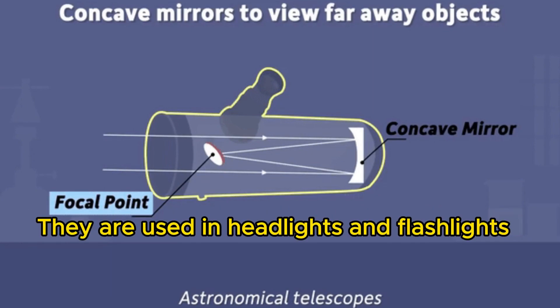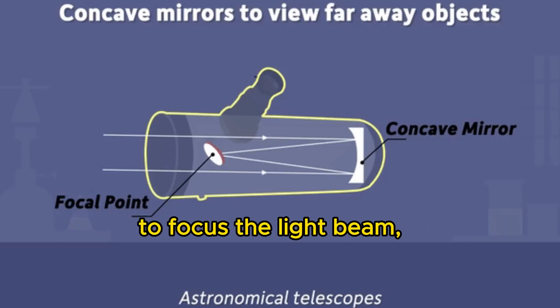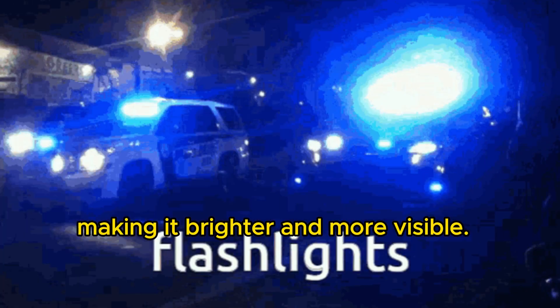Concave mirrors are used in headlights and flashlights to focus the light beam, making it brighter and more visible.